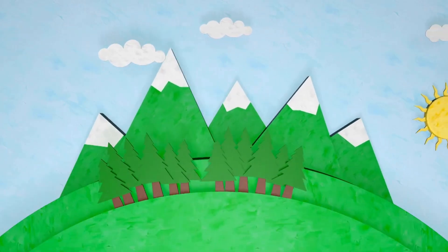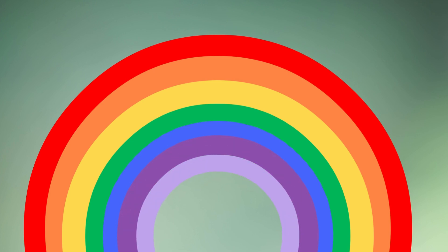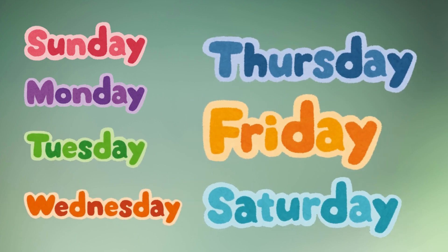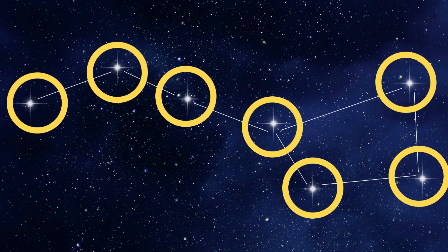Look around and find seven. There are seven colors in a rainbow: red, orange, yellow, green, blue, indigo, and violet. Many weeks have seven days: Sunday, Monday, Tuesday, Wednesday, Thursday, Friday, and Saturday. The Big Dipper constellation is made of seven bright stars.